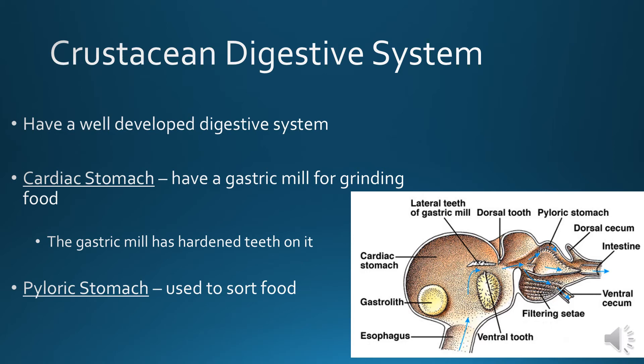Crustacean digestive system: they have a well-developed digestive system. They have a cardiac stomach with a gastric mill for grinding. They can have gastroliths — large stones they carry in their stomach to help grind up food. After the food is ground up, it goes to the pyloric stomach where it gets separated out and filtered.